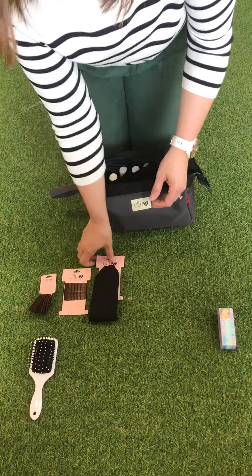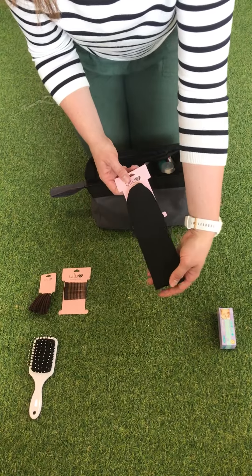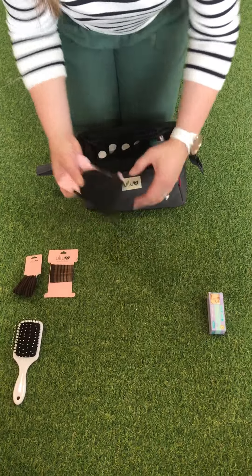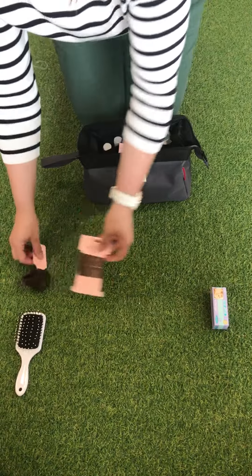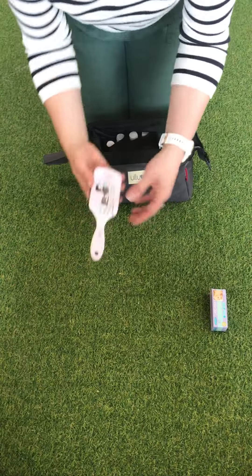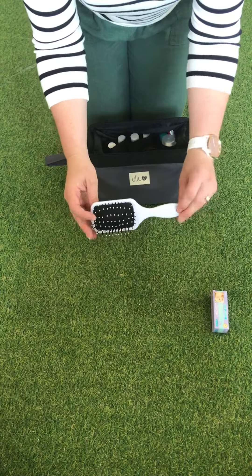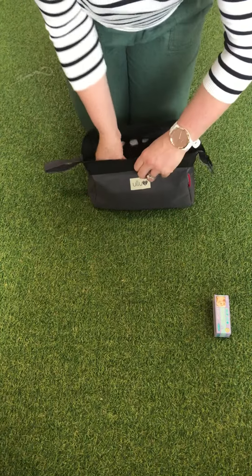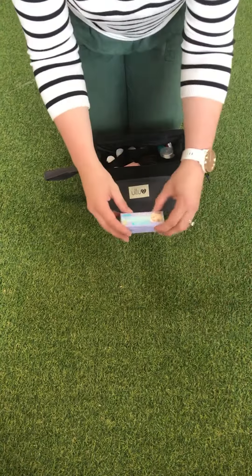In terms of hair items, a headband is very handy during labor or after birth for keeping your hair off your face, some hair clips and hair bobbins, and a mini hairbrush. We do a nice travel size oval hairbrush which saves on space.